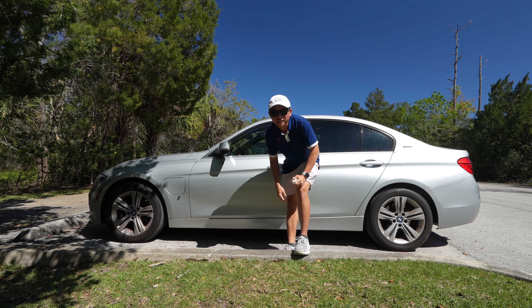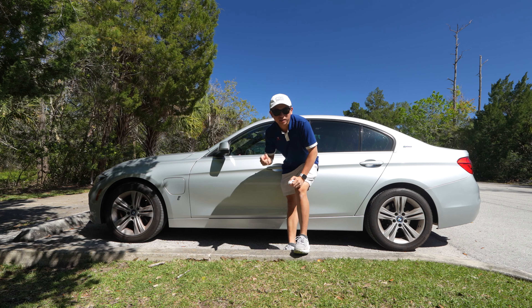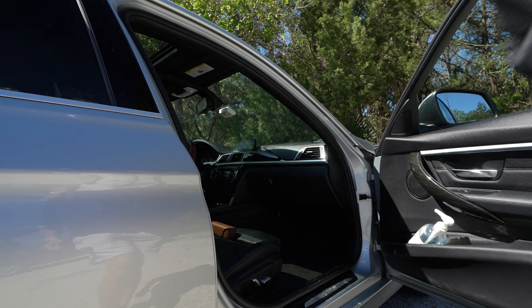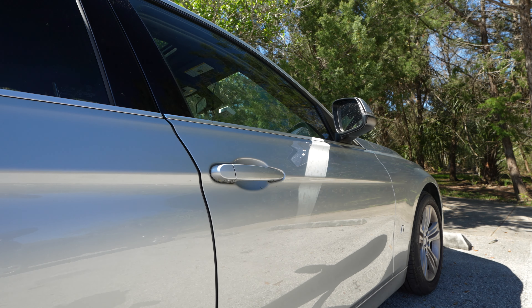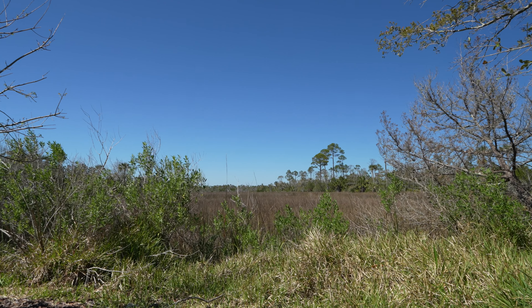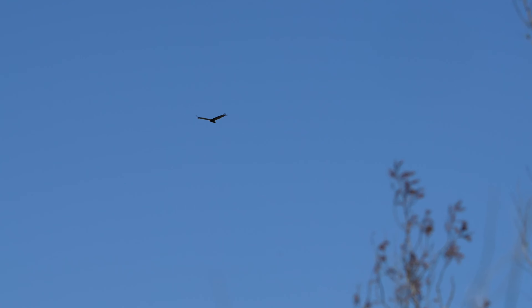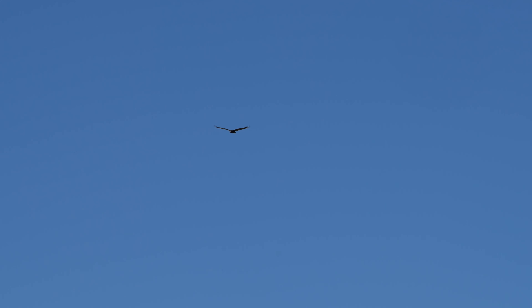So we arrived. We're here at Castaway Island Preserve. Let's go birding.